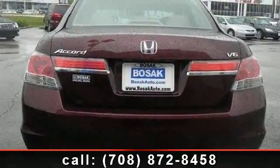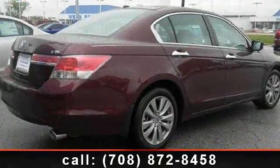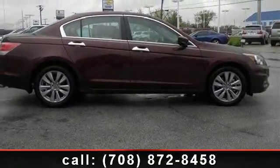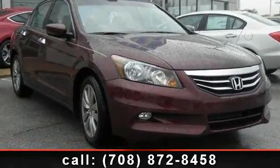power outlet, power door locks, universal garage door opener, four-wheel disc brakes, premium sound system, sun moonroof, emergency trunk release, and floor mats. Low mileage is an important factor in your purchase, and this vehicle delivers a low odometer reading.